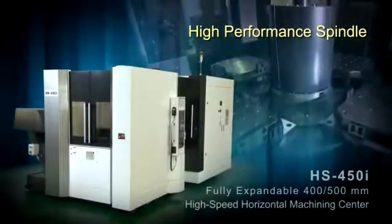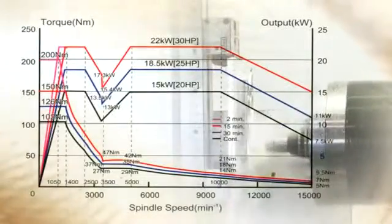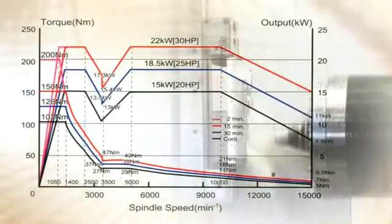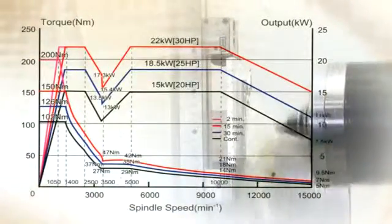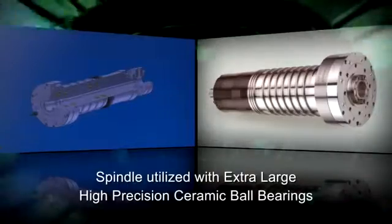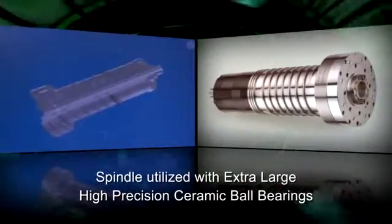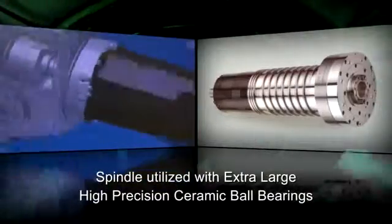High-performance spindle. HS450i spindles utilize the Big Plus design. The 15,000 RPM, 30 horsepower spindle is driven directly by the high-torque Fanuc spindle motor. The spindle chiller minimizes thermal growth — no belts, no gears, no maintenance. The powerful spindle utilizes ultra-high-precision ceramic ball bearings and is constantly lubricated by oil-air mist for smooth, accurate, and rigid cutting at any speed.